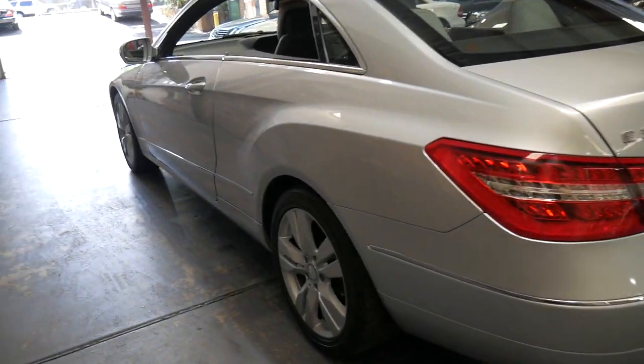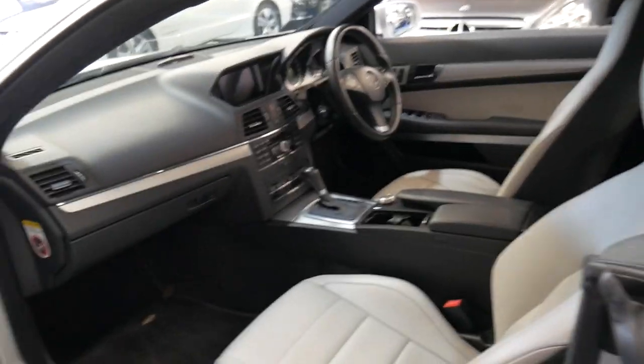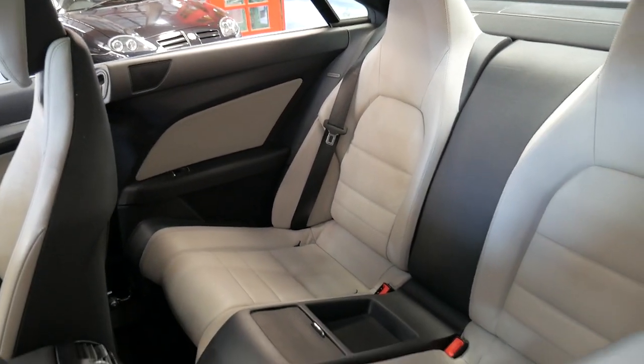It's silver in colour obviously. It's got Continental tyres. The leather interior is in particularly good condition. It's got the two original remote keys.